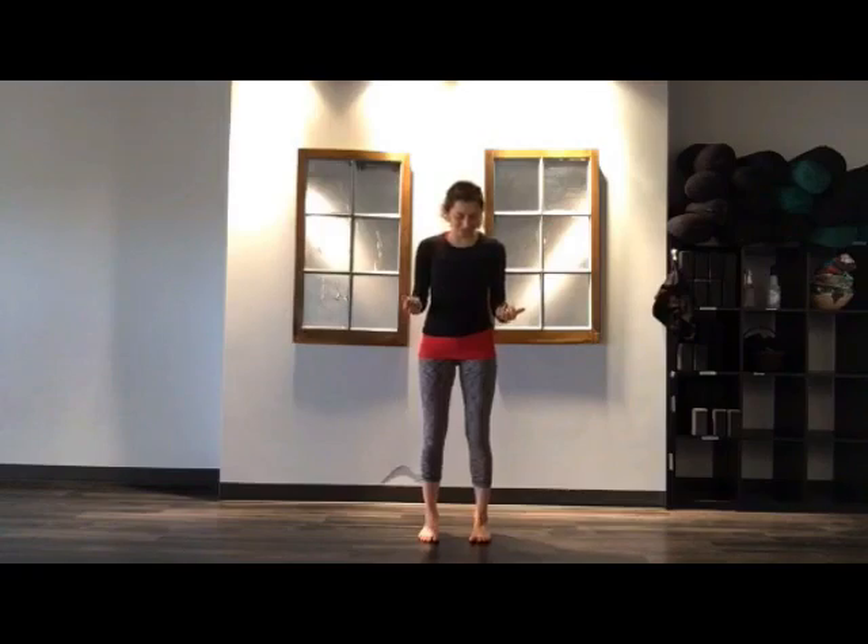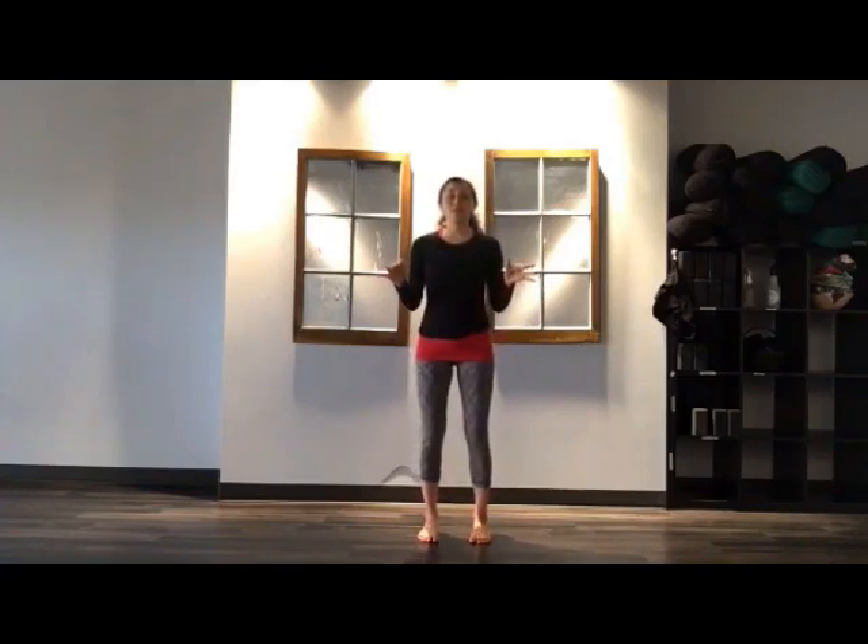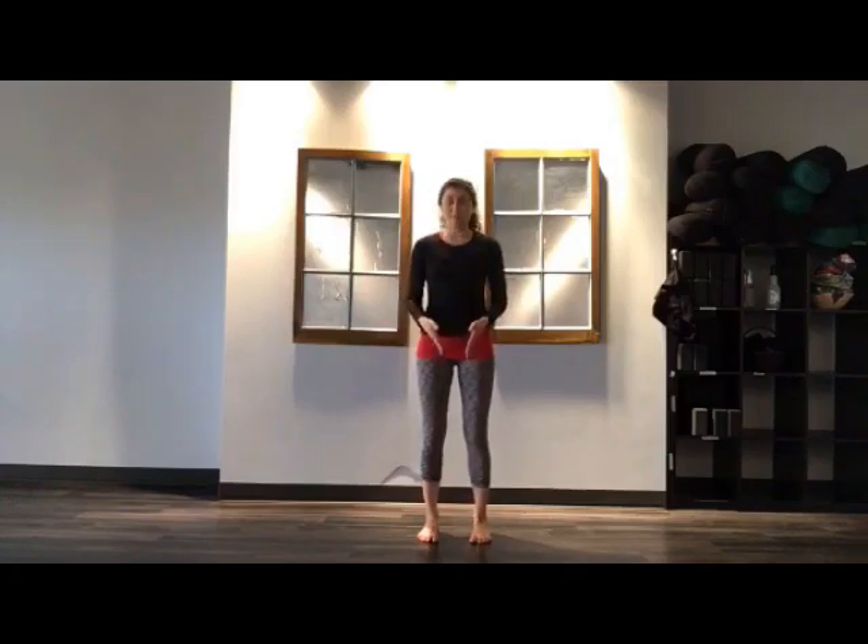Lift up your toes, spread your toes out, and then put all your toes back down to the ground. This is harder with shoes on but give it a try — you'll find all your toes can spread out. Now that you're on your feet, start to find your center of gravity. Move a little bit left to right, a little bit front to back, and find a place where you feel really even — so between left and right, front and back, your weight is completely centered down towards the center line of your body.